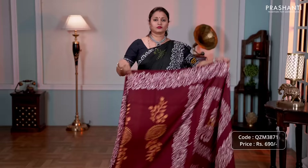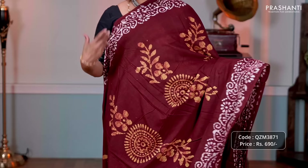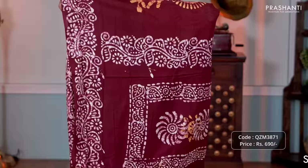Maroon — one more color in the same style with floral batik prints along the borders, with vertical contrast batik printed buttas running along the middle portion of the saree. Batik printed pallu and a buddha style printed blouse, priced at 690.